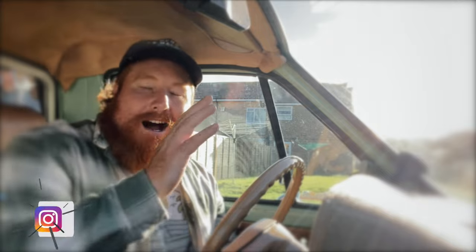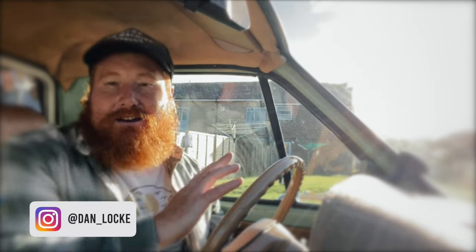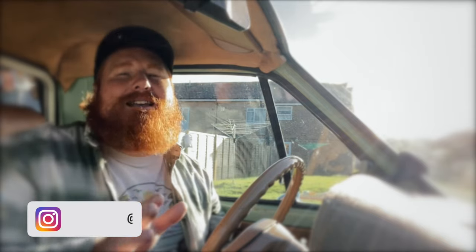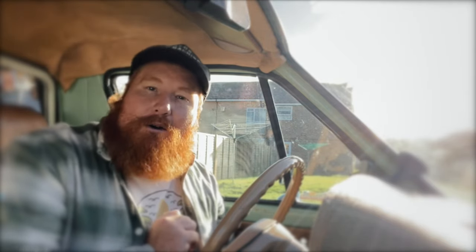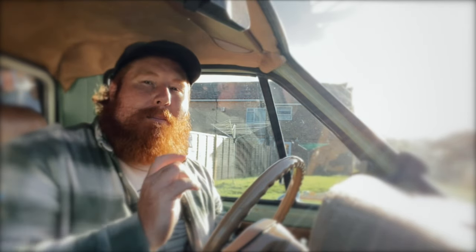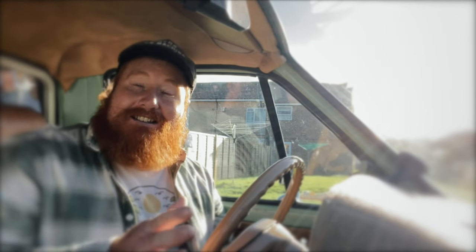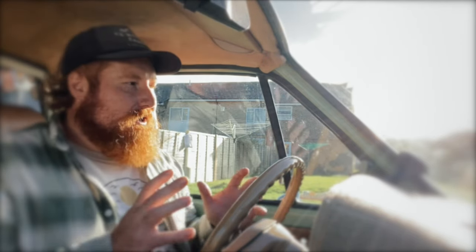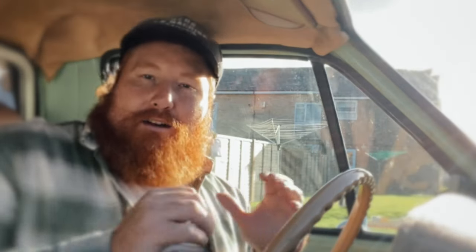I apologize for the weird angle and the overexposed video, but it'll all make sense in just a moment. In today's video we're actually going to go on an adventure — we're going to leave the Isle of Wight, go about an hour north, and pick up something for the truck. Like I said in yesterday's video, this is going to be the start of a new era, a new chapter for the truck.